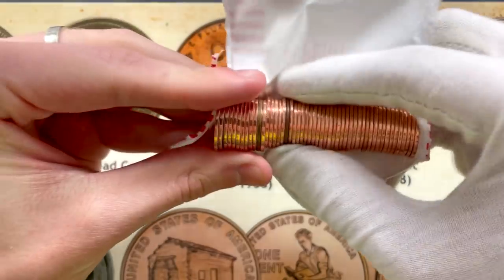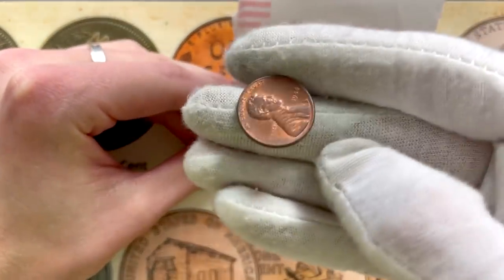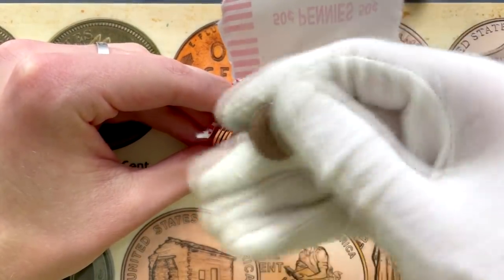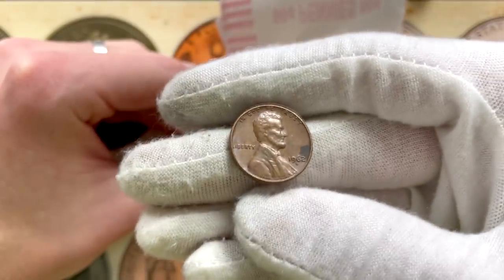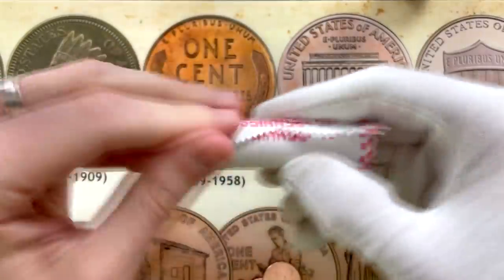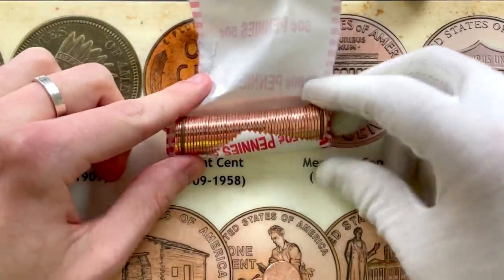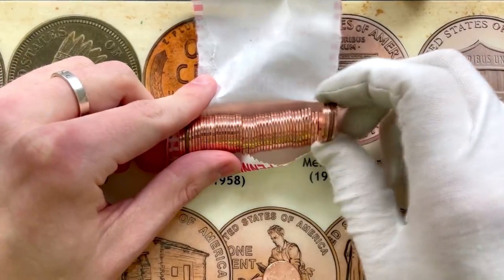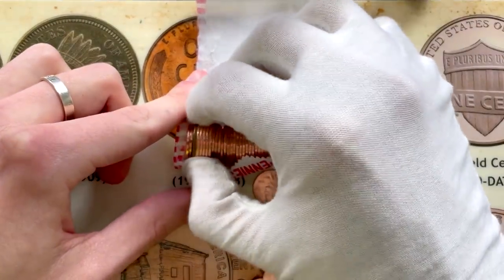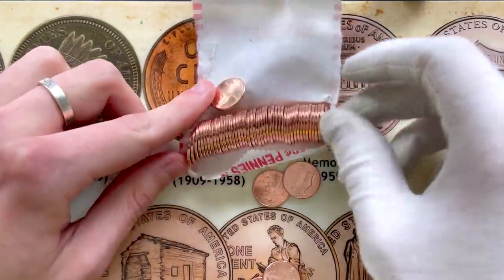A few more older-looking coins. That one's an 84 again. How about this one over here? Looks like it could be older. Yeah, it looks a little older. What's that going to be? 62. We may end up finding a wheat penny out of here. Got a couple more older-looking coins — 2016. I guess anything would look old next to these brand new shiny pennies. 71 Denver — nice copper coin right there.